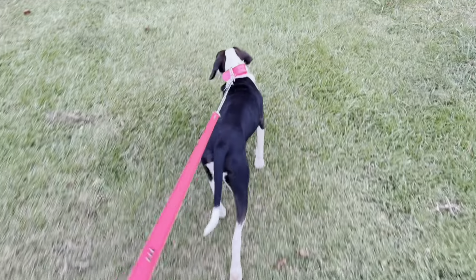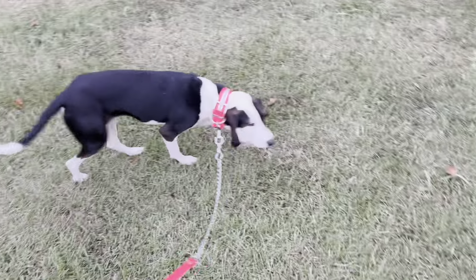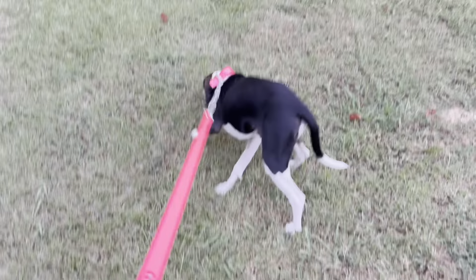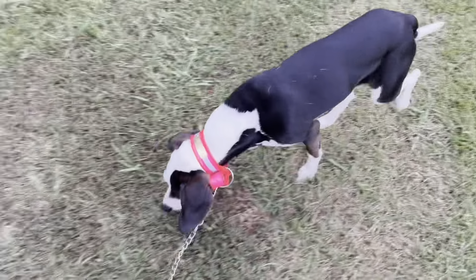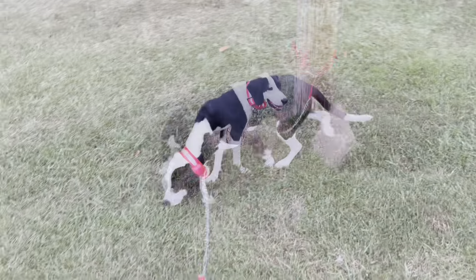Man, you can really see that pink well on her. I probably will cut some of that lead off once she gets full grown, or I may do it now and then buy another one once she's full grown. But I like it — looks really good.